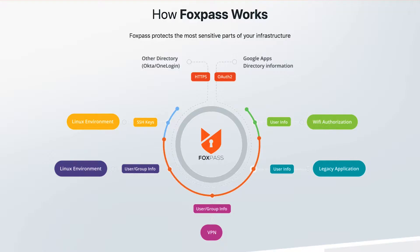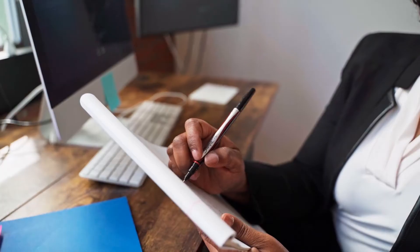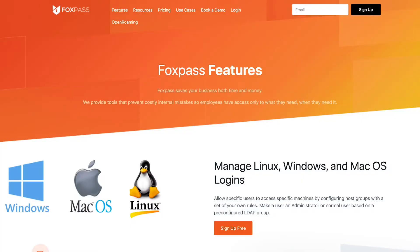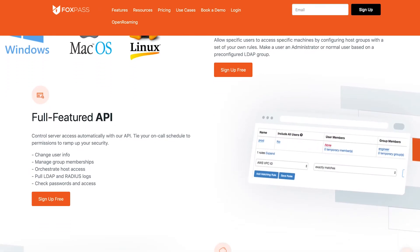Number 7, Foxpass. Foxpass supports self-service SSH key and password management via password rotation and MFA. They offer a full API solution for automating server access control, changing user information, and addressing group membership subscriptions. The API can log and monitor authentication requests to give admins more insights into who uses various critical systems.